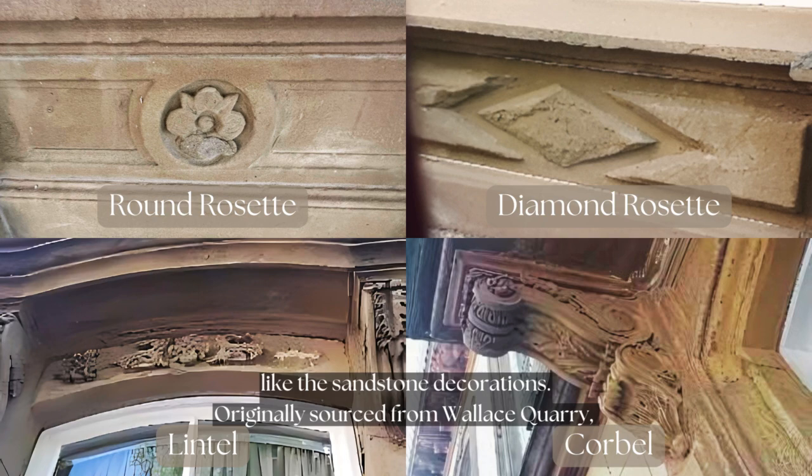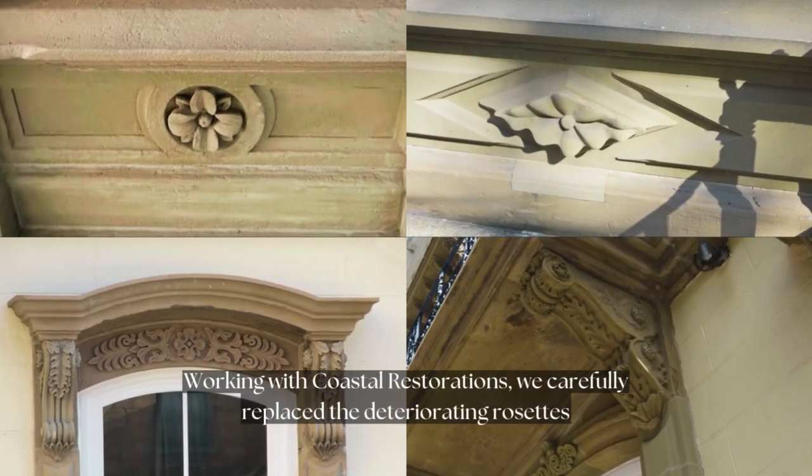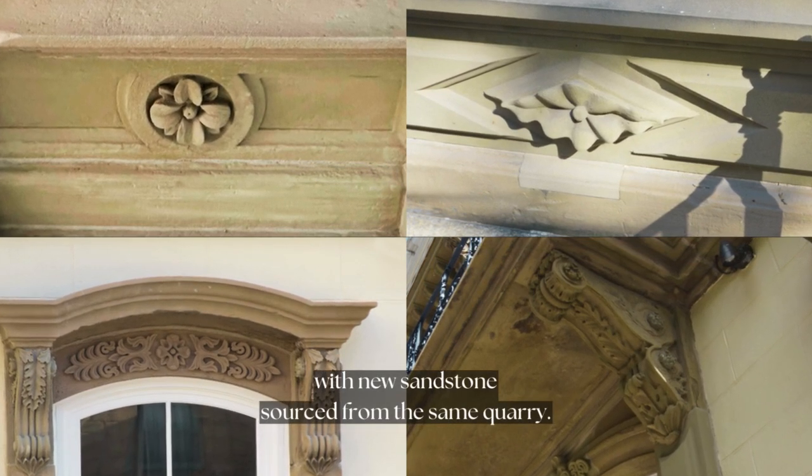Originally sourced from Wallace Quarry, these intricate features had weathered over time. Working with Coastal Restorations, we carefully replaced the deteriorating rosettes with new sandstone sourced from the same quarry.